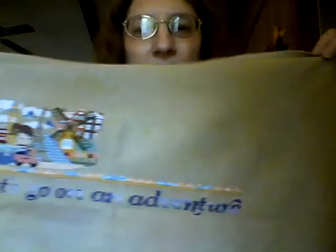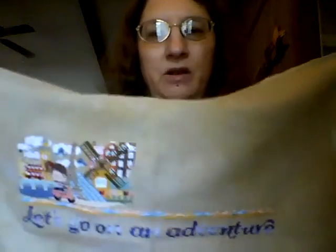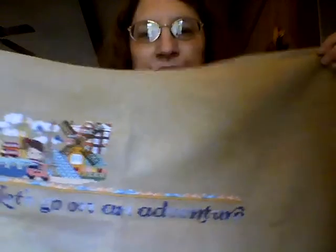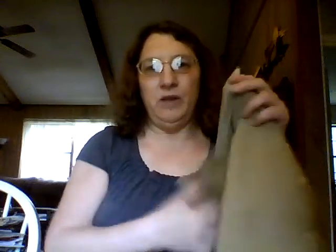My WIP that I have is my Frosted Pumpkin Passport. I did finish March, so there's the March one with the windmill. I haven't started on April yet but I do plan to get April finished this month. That's my Frosted Pumpkin Passport.